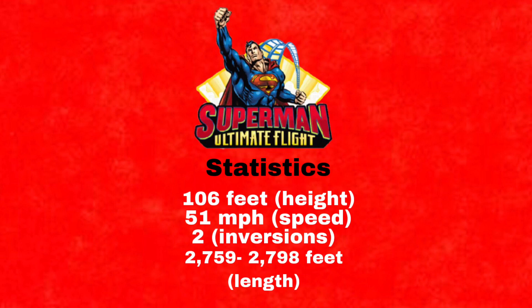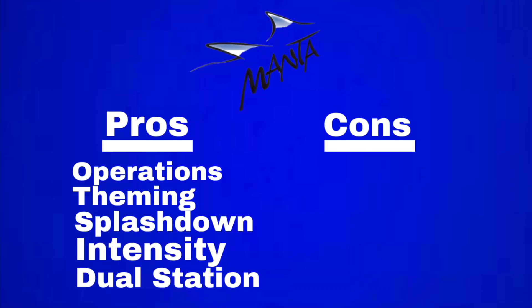Now we'll do pros and cons. Manta has great operations. The theming is just perfect, especially in the queue line where you get to see these aquariums — it is amazing. The splashdown is awesome and the GP love it. The intensity is amazing on that pretzel loop and the inversions. The dual station is phenomenal; it gets the ride going quicker and increases capacity.